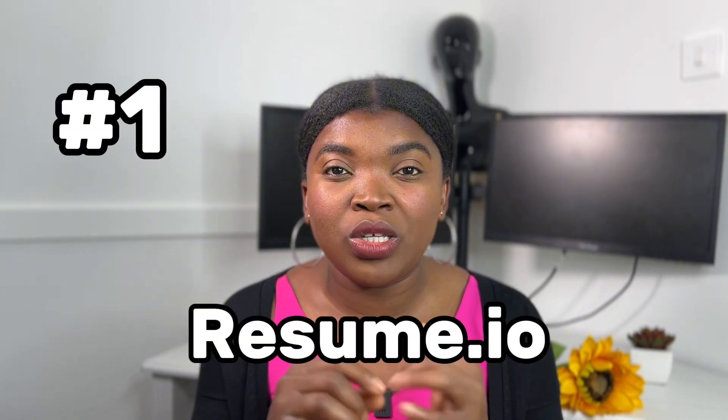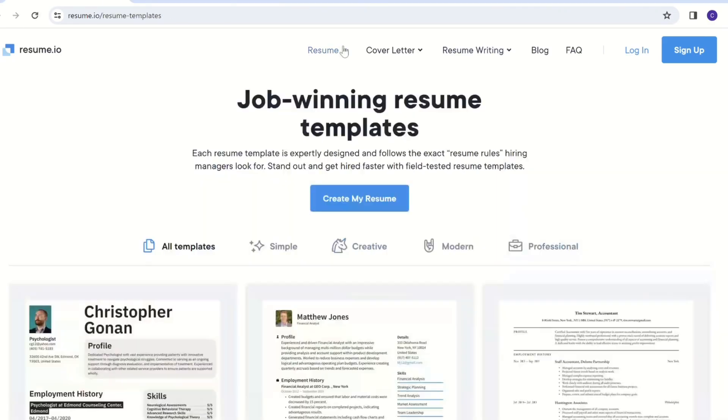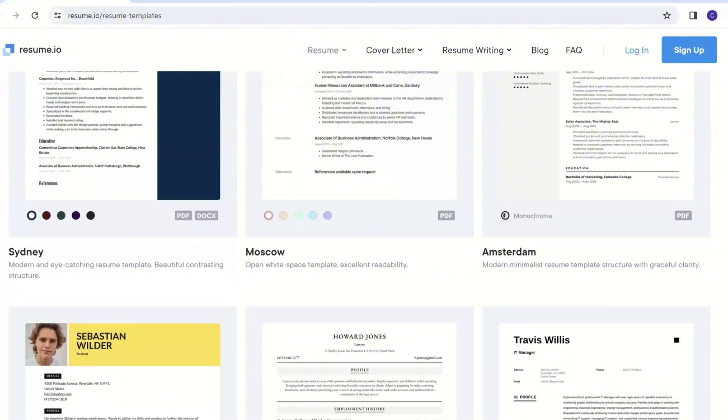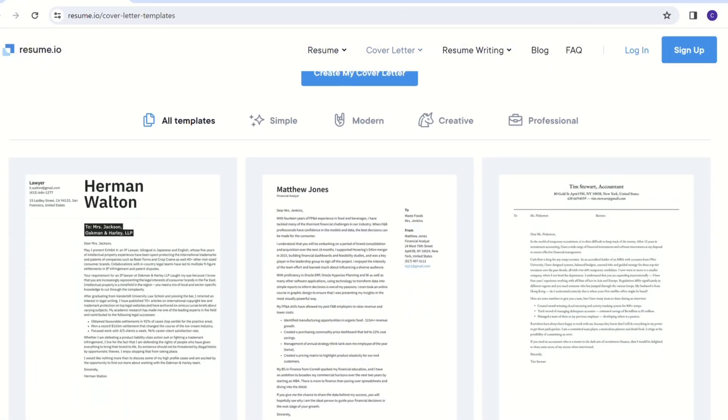The first one I'm going to share with you is Resume.io. There you can get free samples of CVs and cover letters that you can use to design your own CV. It's free to see those samples.